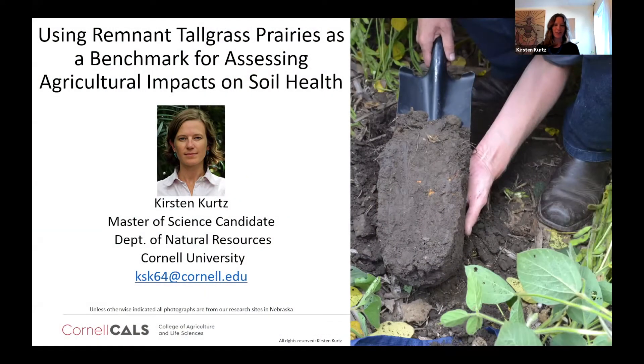Thank you all so much for coming to join me this morning. I am honored and thrilled to be sharing the results of my MS research. We're going to have about five minutes at the end of the talk for questions, but if any of you want to ask me specific questions and get into the nitty-gritty, I have my email here on the screen.